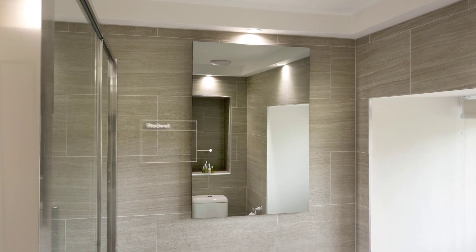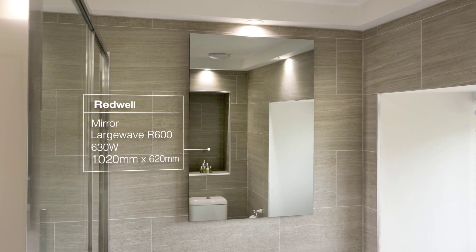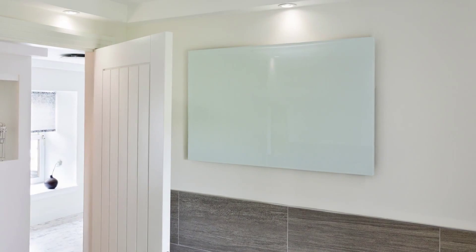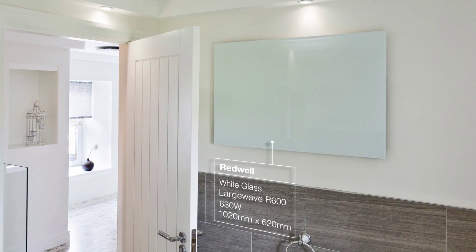The first bathroom is heated with an infrared mirror panel, which keeps condensation at bay and allows the rest of the room space to be maximised with no need for an additional heater. The second bathroom features a bright white glass panel heater.